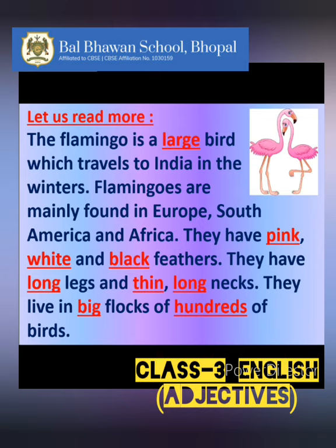Big is describing the size of their flock. And hundreds is telling us the number of birds.